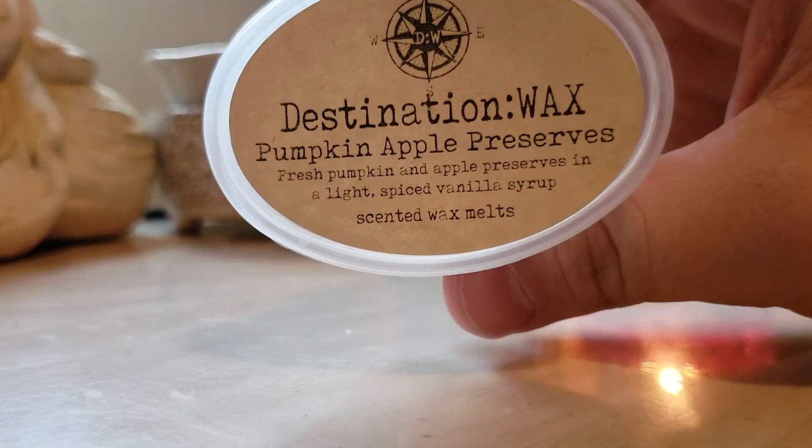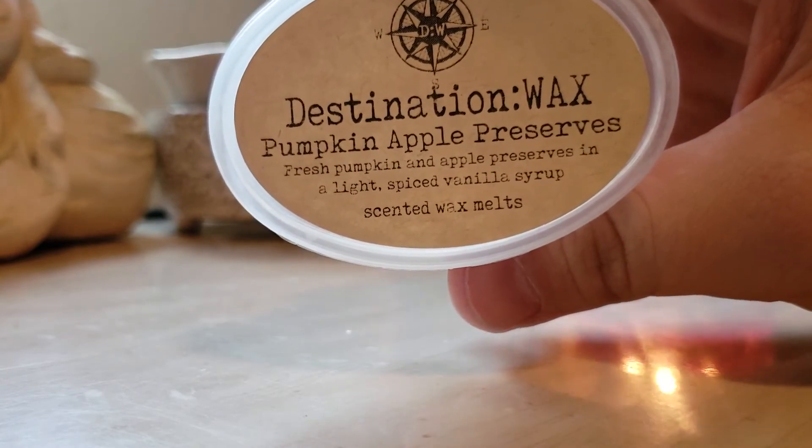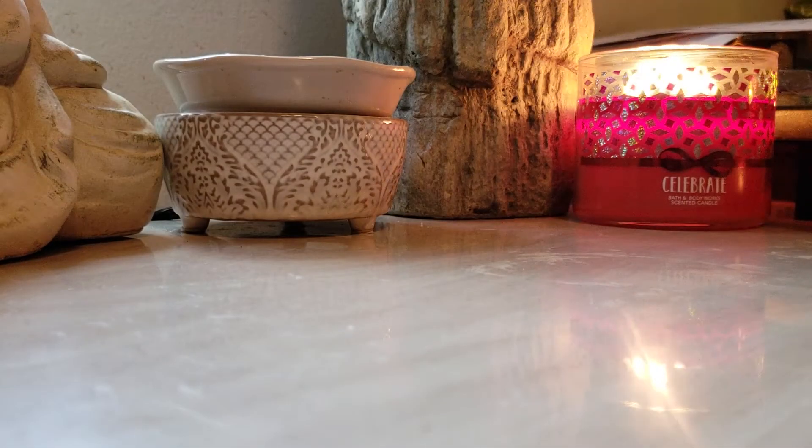Pumpkin Apple Preserves — fresh pumpkin and apple preserves in a light spiced vanilla syrup. This goes really good by itself. Some people mix it with other scents, but this is strong enough on its own. I like it by itself. I would definitely repurchase that.